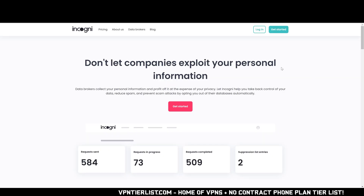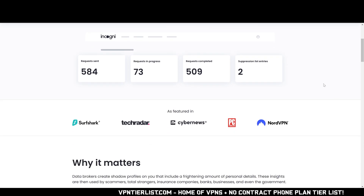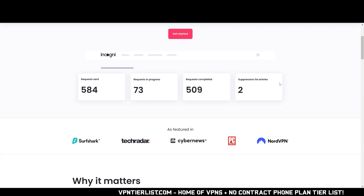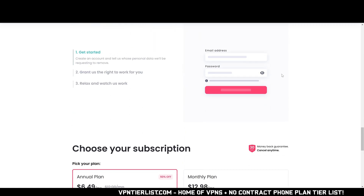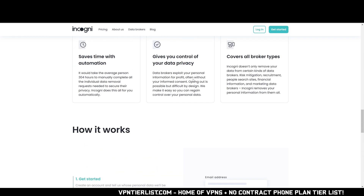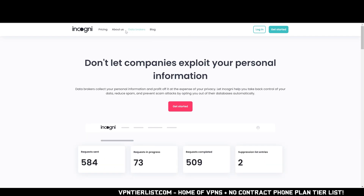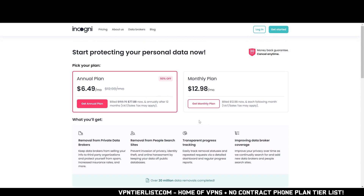Are you ever worried about getting doxxed? I know I am, and that's why I use a service like Incogni to make sure no one can find my IRL information if they find my name. Incogni goes to all the available data brokers out there like Whitepages and tells these websites to remove your information, saving you tons of time. Use my link in the description to get 50% off Incogni. This is my top-rated data broker removal tool — it's around half the price of competing services like DeleteMe and has a better interface to boot.